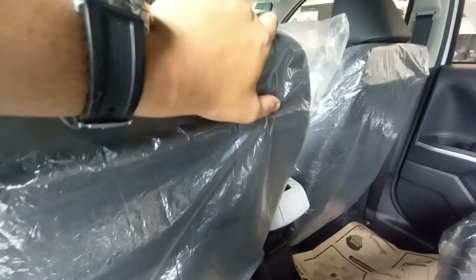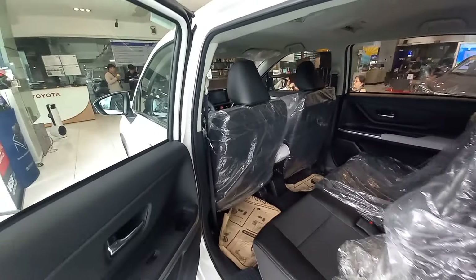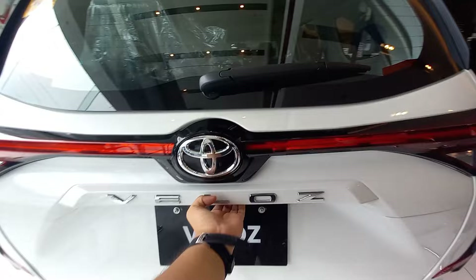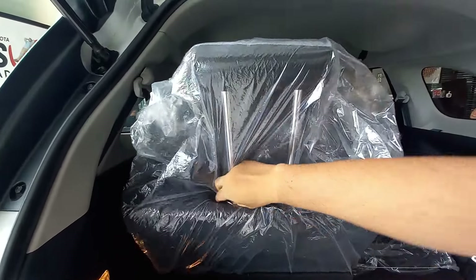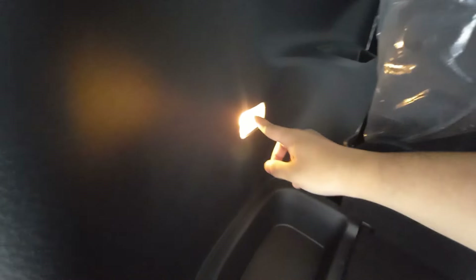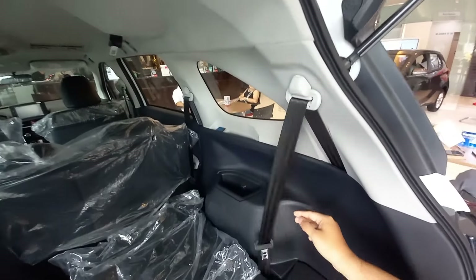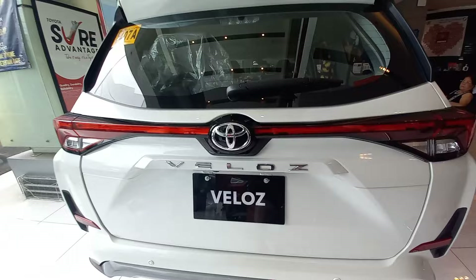There's some storage here — smaller and larger compartments, common sense. Let's check the Veloz's rear cargo space — no hassle access. The headrests are quite tall. There are courtesy lamps and a bit of storage here. There's what I believe is the spare tire lock underneath. We also have the seatbelts for the rear.